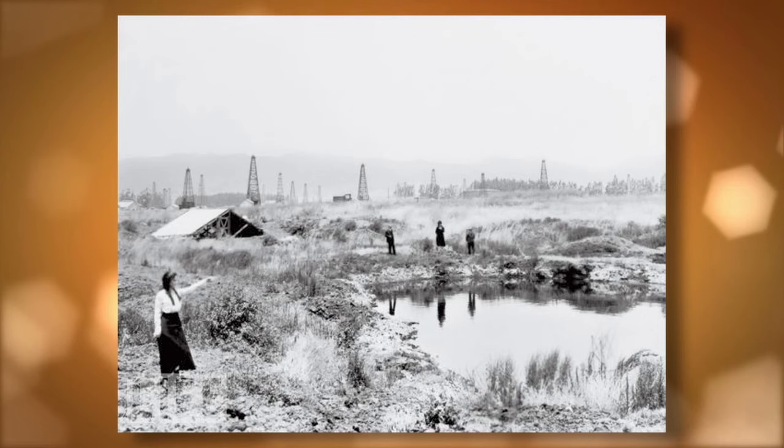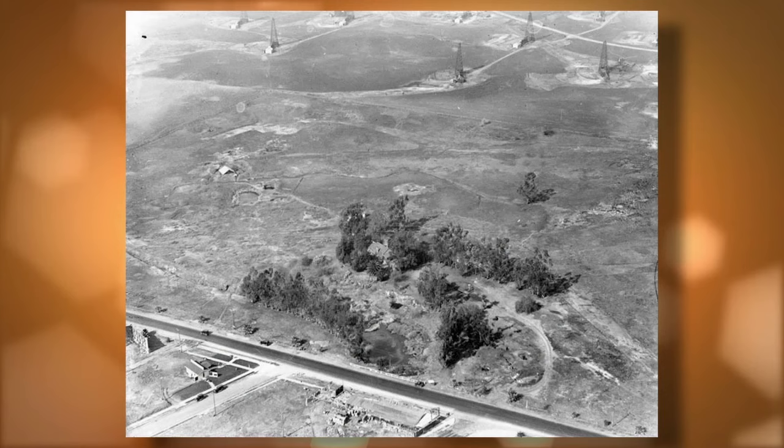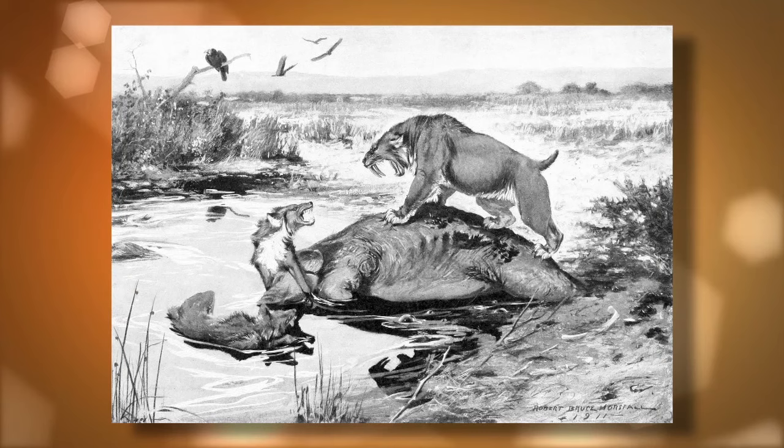Los Angeles, the city, developed here for a number of reasons, and one of those reasons is oil — which is of course the reason we have this site. The oil underground seeps up in certain places and creates these very sticky pools that have trapped plants and animals over the last 50,000 years.